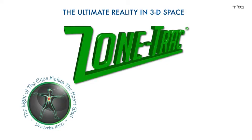Hello, I'm Dr. Joseph Trachman, inventor of the ZoneTrack and the AcomaTrack Vision Trainer, and I'd like to introduce to you our new product, the ZoneTrack Ultimate Reality.